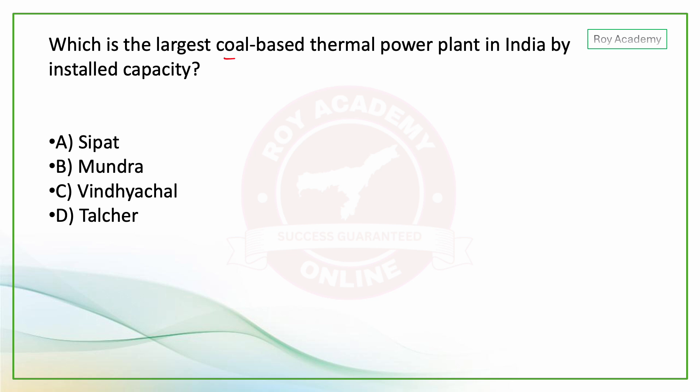Here is a question: Which is the largest coal-based thermal power plant in India by installed capacity?